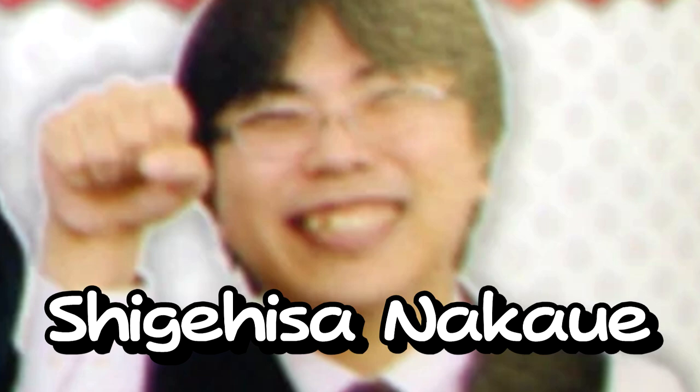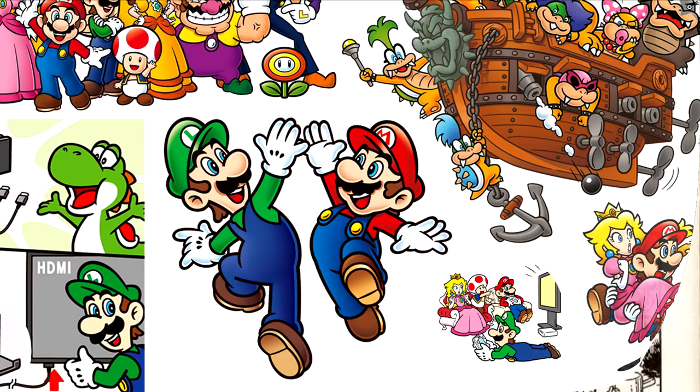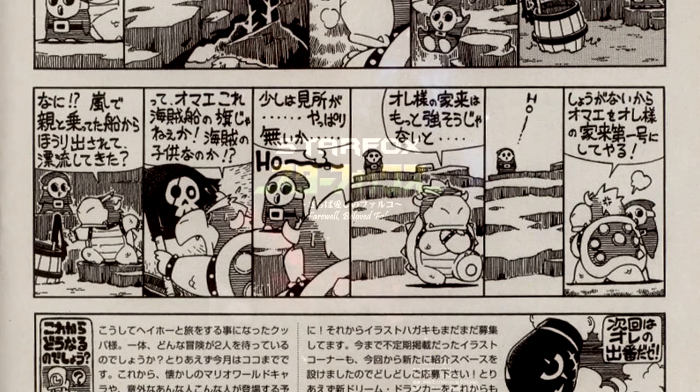So, that brings us to this guy, Shigehisa Nakawe. If his name doesn't sound familiar to you at all, that wouldn't surprise me. He's not very widely known to Nintendo fans, but even if you don't know his name, you've definitely seen his work. Before joining Nintendo in 2003, Nakawe wrote and illustrated a comic strip called Dream Dunker for 64 Dream Magazine, now called Nintendo Dream. He was also the artist for Star Fox Farewell, Beloved Falco, an online promotional manga made to coincide with the release of Star Fox Adventures.